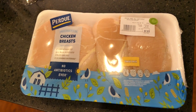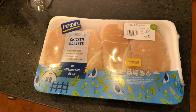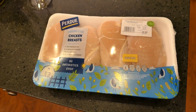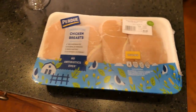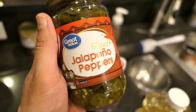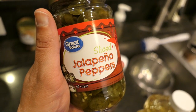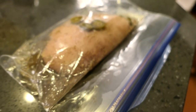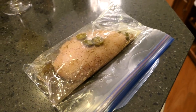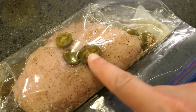Next up we need to marinate the chicken. We didn't plan ahead enough so it's not going to marinate as long as it needs to. We've got the chicken, oil, garlic, salt, pepper, and jalapeño peppers sliced. The chicken is now marinating — for maybe 30 minutes tops. Those jalapeños are hot, not cool!